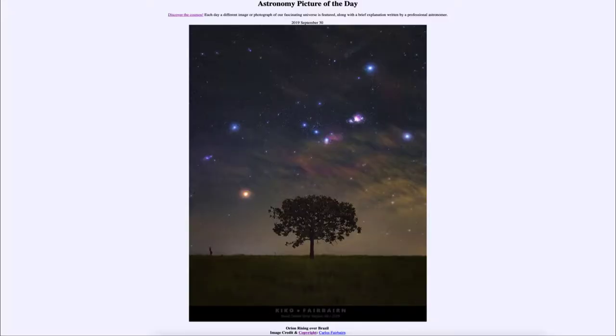Greetings and welcome to the introduction to astronomy. One of the things I like to do in each of my introductory astronomy classes is to begin with the astronomy picture of the day from the NASA website, apod.nasa.gov/apod. Today's picture is for September the 30th of 2019.